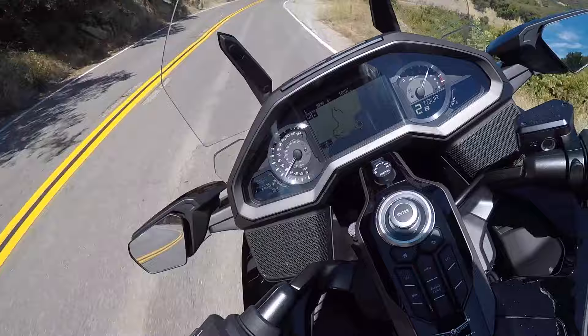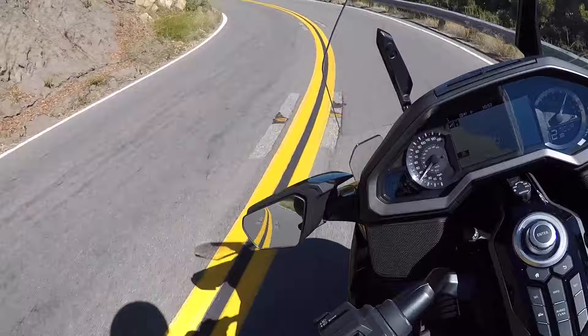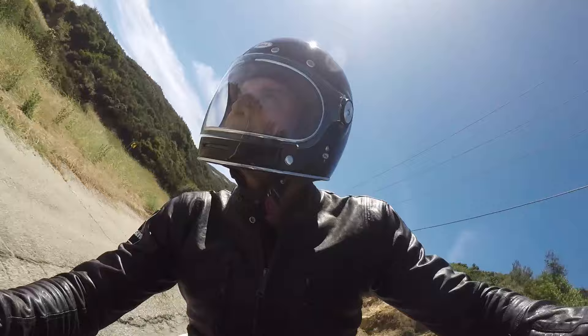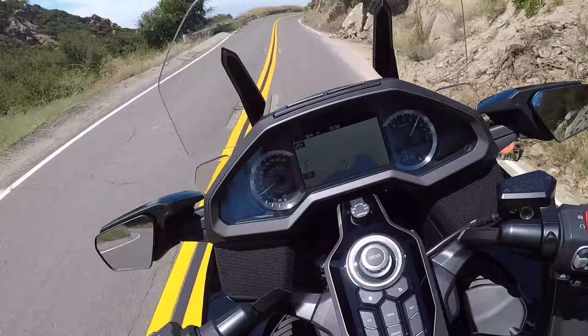Now I can downshift right here to get a little bit more power coming out of this corner. It's holding the gear even in touring, which is amazing — still holding the gear, which is exactly what I wanted. Now I can upshift just by a click right there. Downshift again just to help the bike brake into the corner, and that really works well. This is incredible.